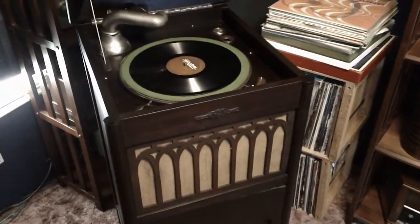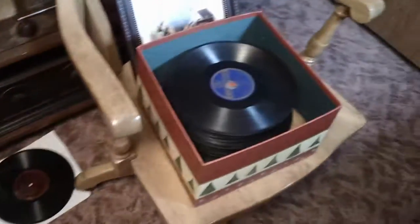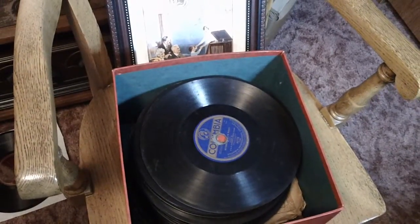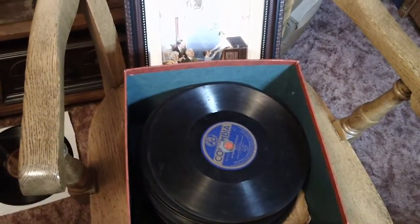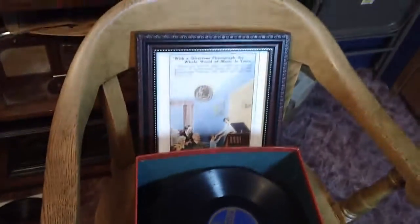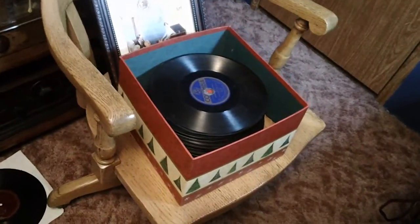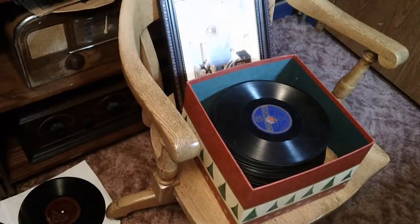When I went to move it, I thought, holy cow, this thing is heavy. I opened up the cabinet and there was a box of records in it. A lot of them aren't in really great shape, but there are some really old records in here — some are easily as old or older than the player. Kind of makes you wonder if this was the original owner's collection.